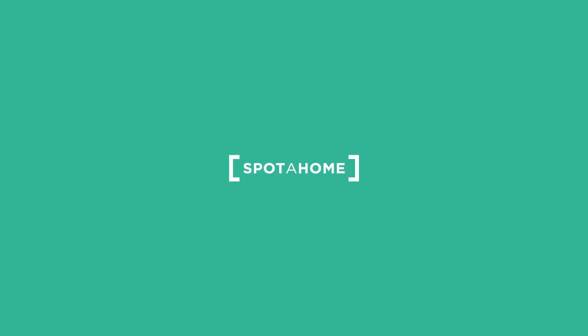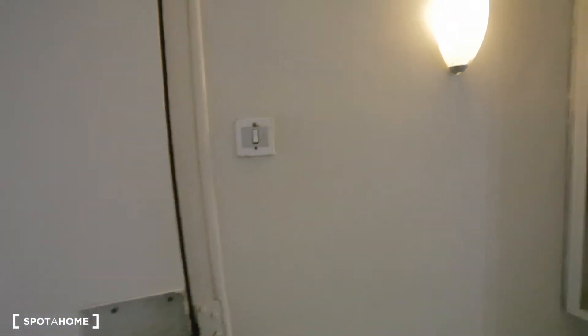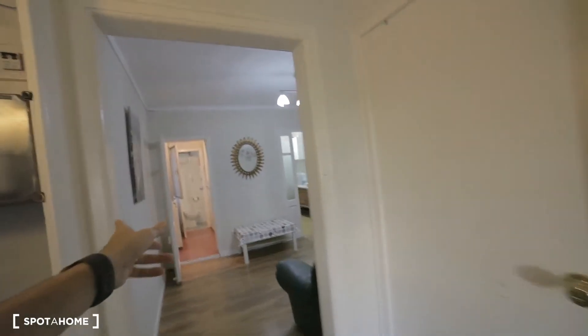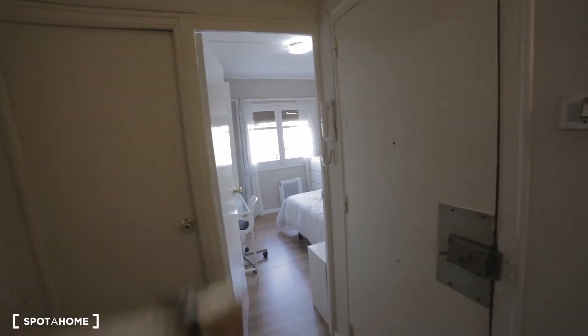Today I'm showing you one bedroom in this flat. It's a four-bedroom flat shared with three other bedrooms. We're on the second floor without an elevator. The layout has bedroom number one, bathroom, kitchen, living room, bedroom two, bedroom three, and bedroom four — the one we're seeing today. Let's start with the living room.